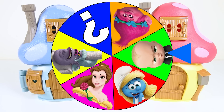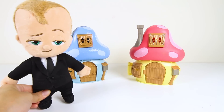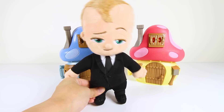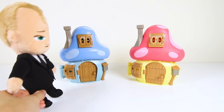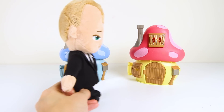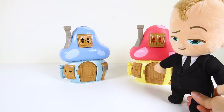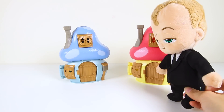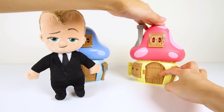OK Boss Baby, what do you want to wish for? Sorry I'm late — I was busy washing my black boss suit. I want to wish for an awesome blind bag surprise toy! That's a great wish! But now you have to pick one of the Smurfs houses that you think the toy is in! If Boss Baby picks the right house, his wish comes true! Hmm, I wonder what house I should pick. I like the color blue — that's the color of my baby crib. But this house is more colorful. I'll choose this yellow and red house!